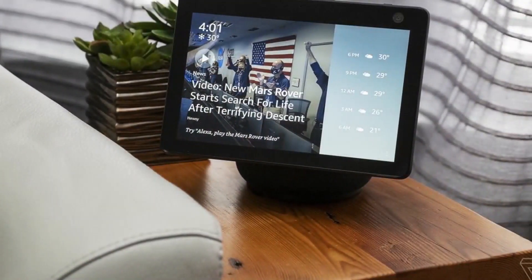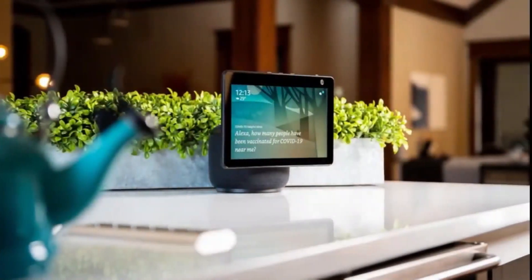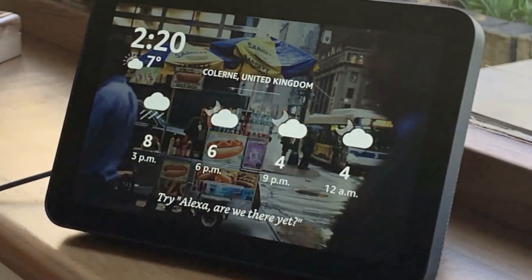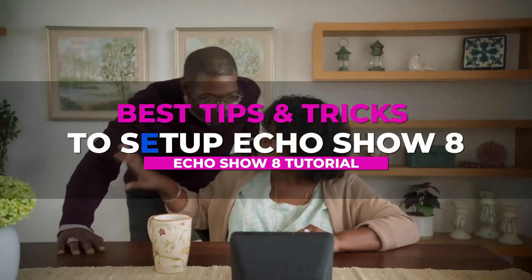Although the Echo Show series devices are similar, they each have something different to offer. So if you're using another model in the Amazon Echo Show series, for instance the Echo Show 8, you can watch our next feature: Best Tips and Tricks to Set Up Echo Show 8 Second Gen.